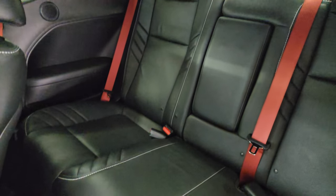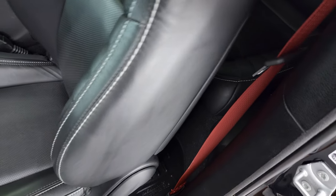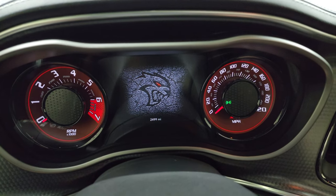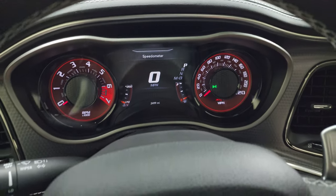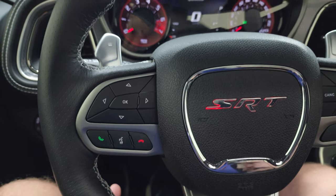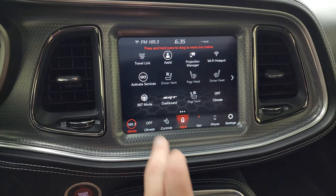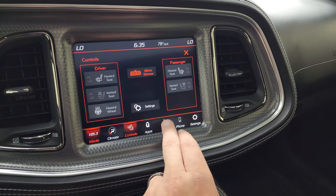Also: auto headlamps, power windows, locks and mirrors, memory driver's seat, and the Harman Kardon sound system. Taking a quick look at the back seats — you get the Laguna leather back there as well, red seat belts, a child safety latch system, and Husky floor mats back there too. This one only has 2,499 miles. You get the digital speedometer on a 7-inch LCD display — instrument cluster is very nice and clean. Comes with the power tilt and telescopic heated leather-wrapped steering wheel, with large thumb pads, cruise controls on the right, Bluetooth and information center controls on the left, audio controls on the back, and paddle shifters.